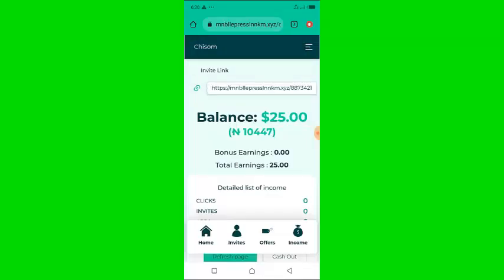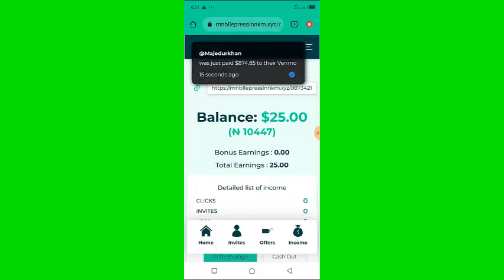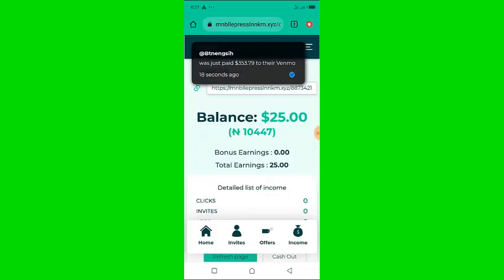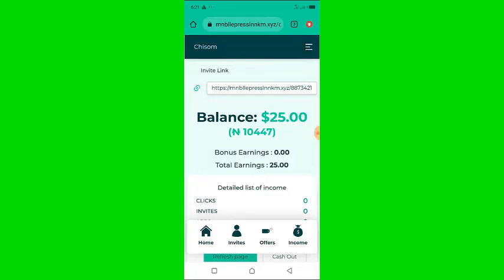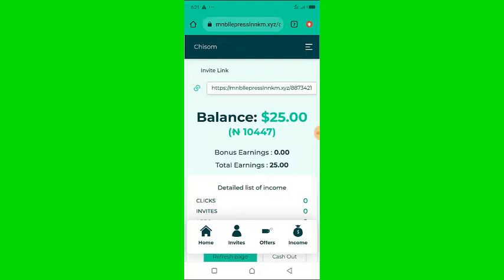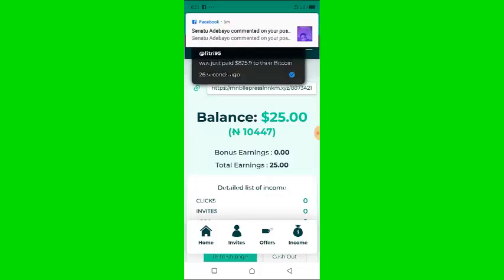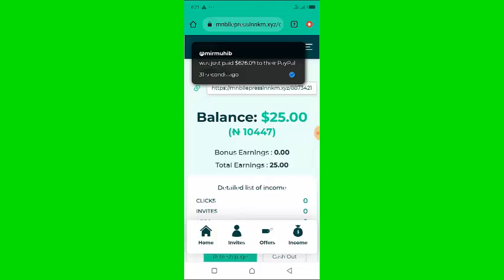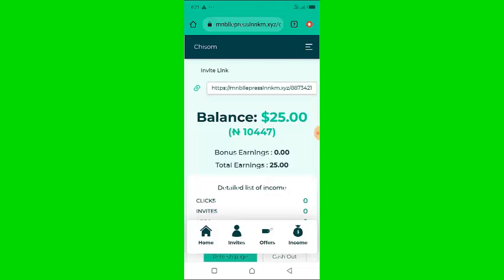First, let me start with the pronunciation of the name of this website — I can't even pronounce it. Try it yourself: it's something like T-M-M-N-B-L-L-E-P-R-E-S-S. There's no way I can even pronounce this website. One thing you have to know is that this website doesn't even have a proper name.